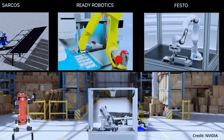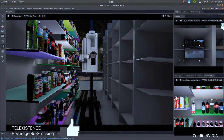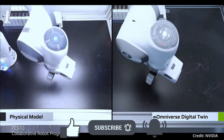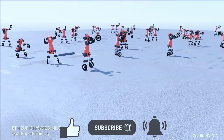NVIDIA reveals a leap forward in AI robot simulation. NVIDIA's IsaacSim is the world's most advanced intelligent robotic simulation and synthetic data generation platform, and it will now be offering its state-of-the-art artificial intelligence, simulation software, and accelerated compute capabilities from the cloud.